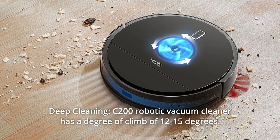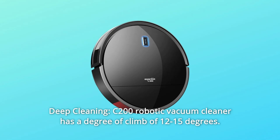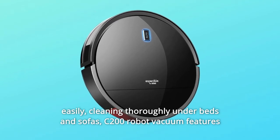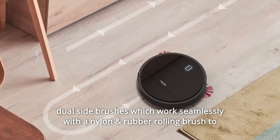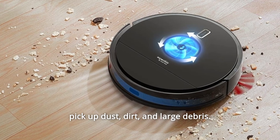Number 11: Deep Cleaning. The C200 robotic vacuum cleaner has a climbing angle of 15 degrees. Its 2.89-inch low-height design enables the robot vacuum to go underneath furniture easily, cleaning thoroughly under beds and sofas. The C200 features dual side brushes working seamlessly with a nylon and rubber rolling brush to pick up dust, dirt, and large debris.